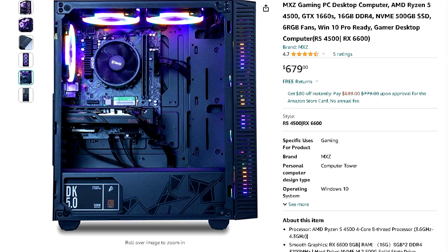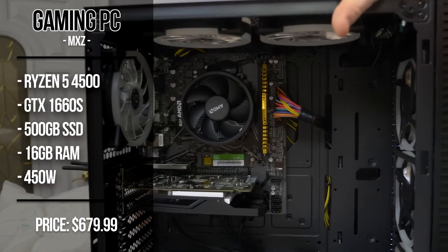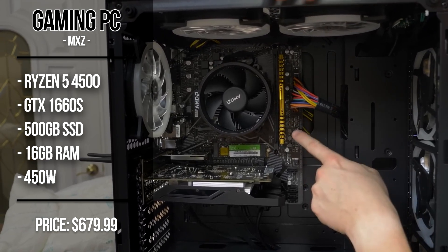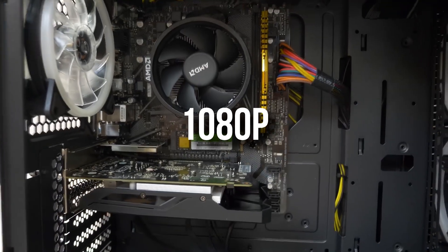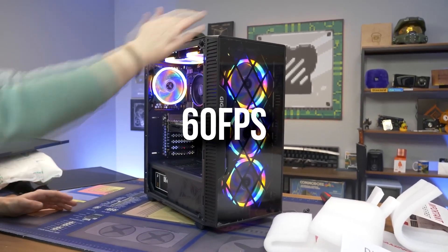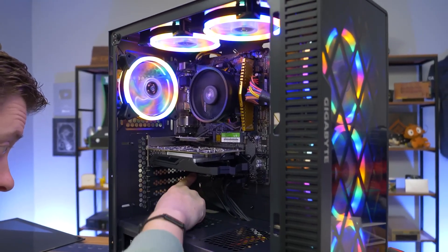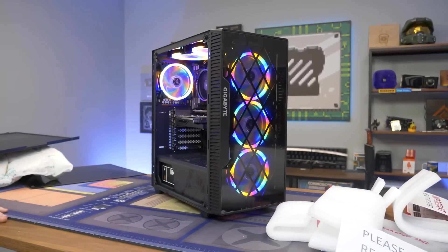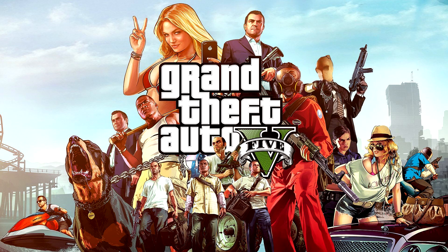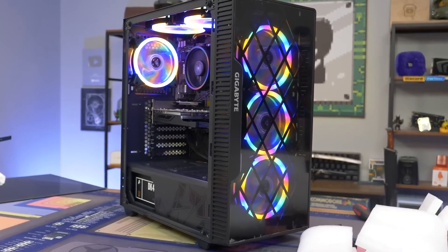With the first one for $680, we have the cheapest PC — the MXC gaming desktop with the Ryzen 5 4500 and the GTX 1660 Super. You also get 16 gigs of RAM and 500 gigs of SSD. If you don't know anything about computers, this is a solid 1080p gaming PC and you will be able to run most titles at 60 plus FPS on average at 1080p. If you want to play really high FPS or AAA titles, I would recommend spending a bit of extra money. But if you're looking to play games like GTA 5 or Red Dead Redemption 2, you will be able to run without any issues at high FPS.